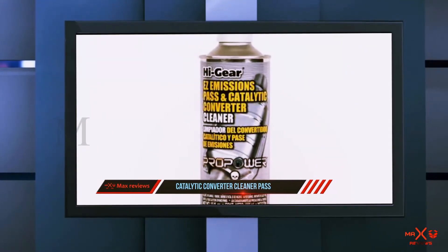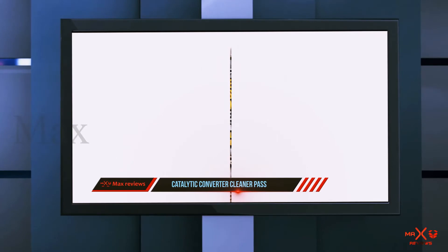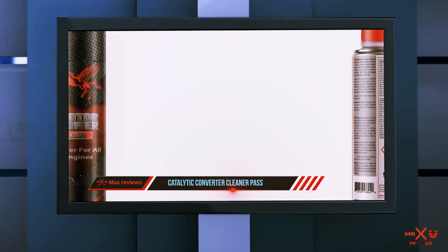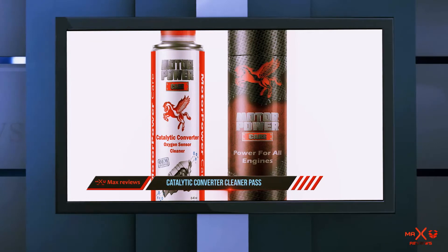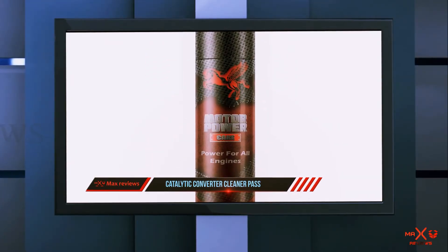It's also easy to use — just add it to a full tank of gas. It removes soot and carbon deposits and gains you a few points on emissions tests. It protects against exhaust deposit build-up with regular use. However, it does not free up clogged catalytic converters and works best with repeated applications.